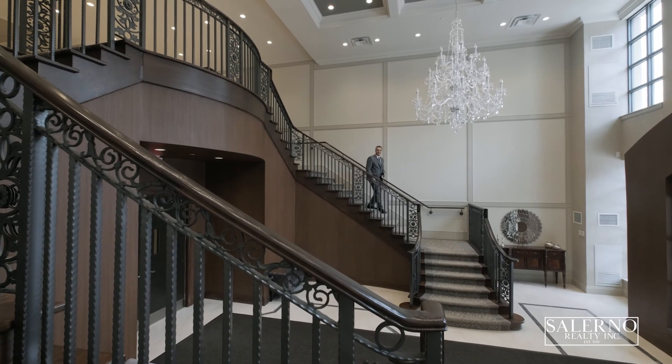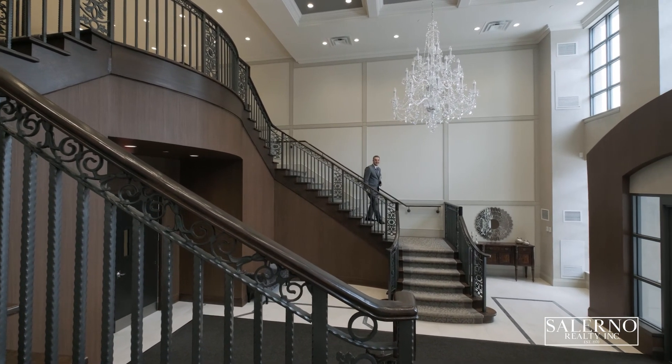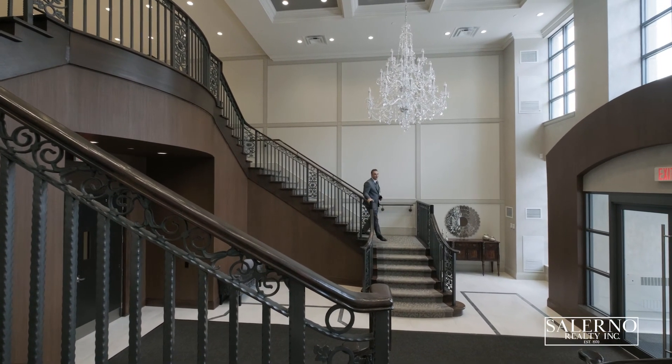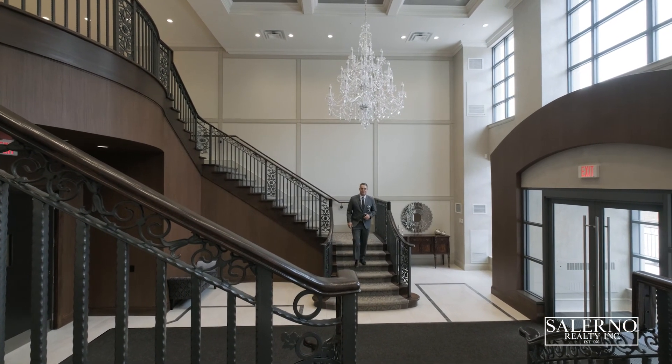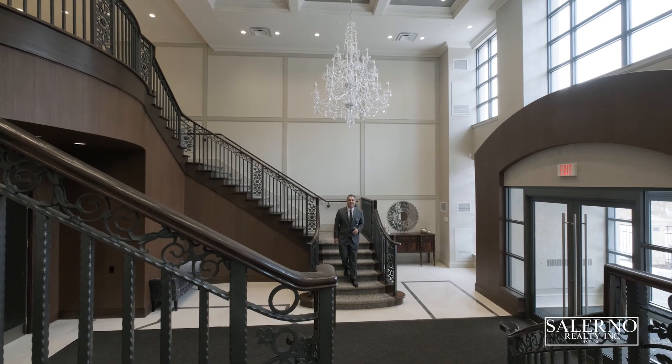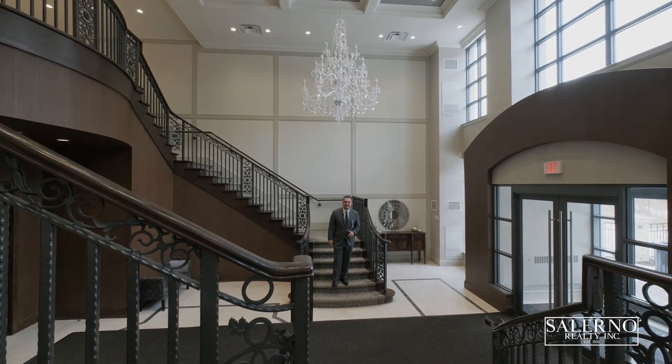I want to personally thank you for joining me on the tour of this beautiful condo here at 9909 Pine Valley Drive in Vaughan, Ontario. Should you have any questions about the property or you'd like to schedule a private viewing, feel free to contact me using any of the info below. Have a great day.